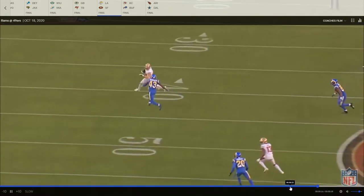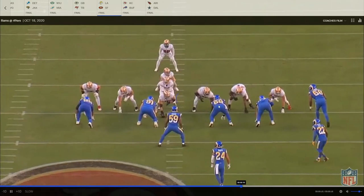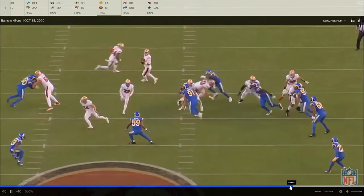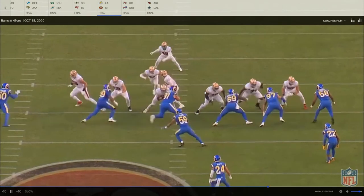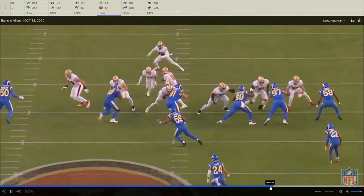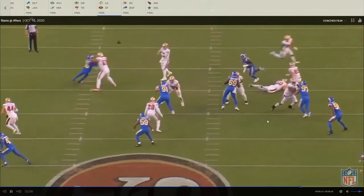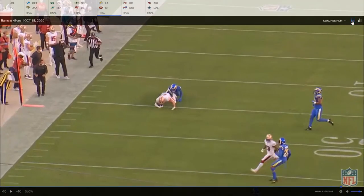Here on this play action, 69 is lined up in a three-technique. Laken has to jump set him, follows him, does a really good job of moving his feet. He sells the play action really well and keeps in front of his man. I like seeing that.